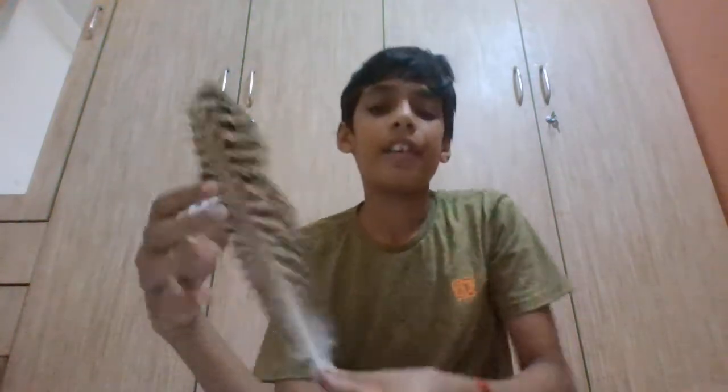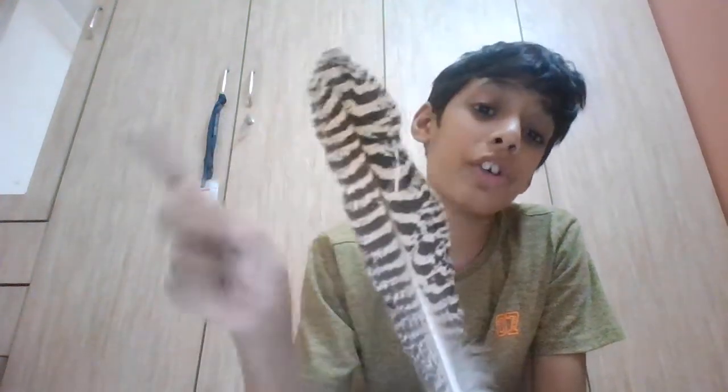The next feather is a peacock wing feather. I've got some more in the collection. The next one is also a peacock wing feather — it's a very rare feather. Some people and shops like Amazon are calling it a turkey feather, but it's actually a peacock wing feather.